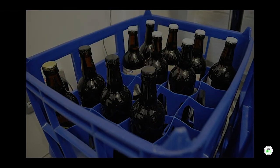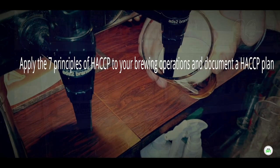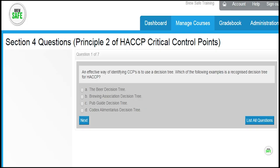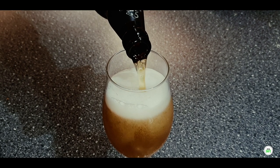Following completion of the HACCP for brewing course, you will be able to apply the seven principles of HACCP to your brewing operations and document a HACCP plan. On successful completion of the course, you will be awarded a certificate which can be used to demonstrate training, compliance and continual professional development, CPD.